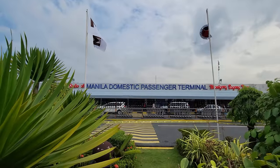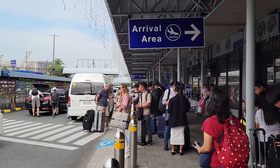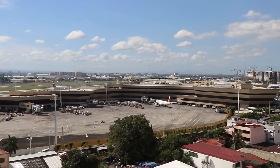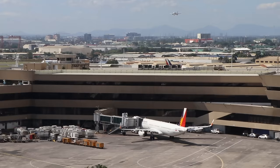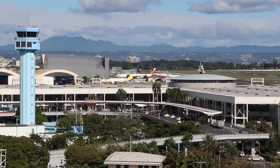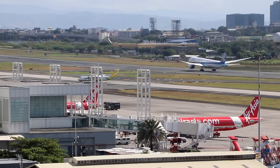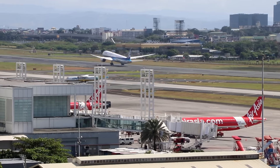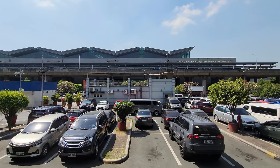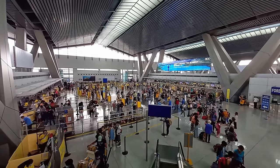Present-day Terminal 4, the smallest of NAIA's four terminals, was the first to be constructed in 1948. Terminal 1, also known as Ninoy Aquino Terminal, opened in 1981 with twice the capacity of Terminal 4. The distinctive V-shaped Terminal 2, or the Centennial Terminal, was completed in 1998 to commemorate the 100th anniversary of the Philippine Declaration of Independence from Spain. Finally, the newest and largest addition, Terminal 3, faced years of delays before becoming fully operational in 2014.